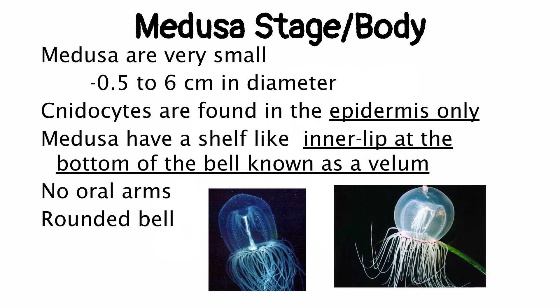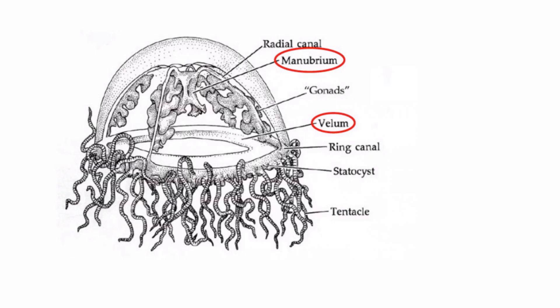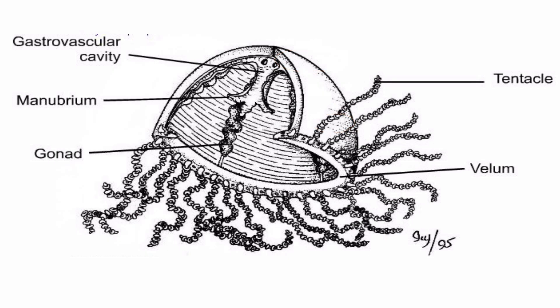Their bell shape is rounded versus the elongated dome or bell shape that we see in Scyphozoans. They're very small and they usually have a clear, see-through body. Looking at some diagrams here, you can see the vellum — that little shelf at the bottom of the bell — the manubrium on the inside, and the little frilly parts are not oral arms but the gonads. We can also see the gastrovascular cavity, with the mouth/anus and the manubrium leading up into it.